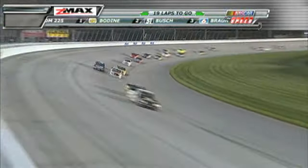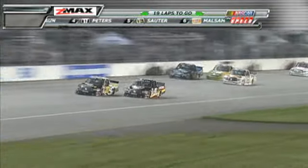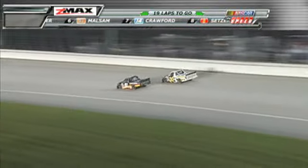Timothy Peters jumps to the inside of the six of Colin Brown for third, taking the position away. Todd Bodine's gonna try to block Kyle Busch. Kyle Busch with a big run down the backstretch — he'll take the spot away from Todd Bodine.